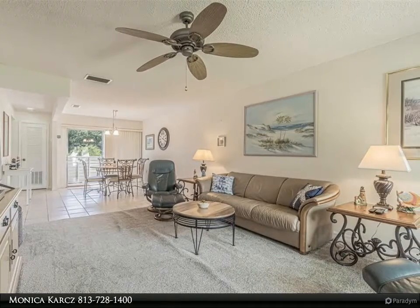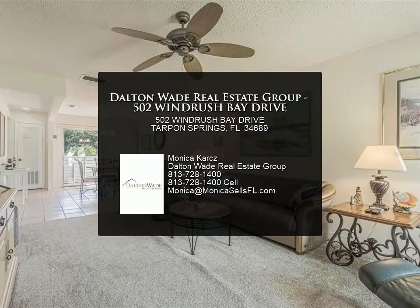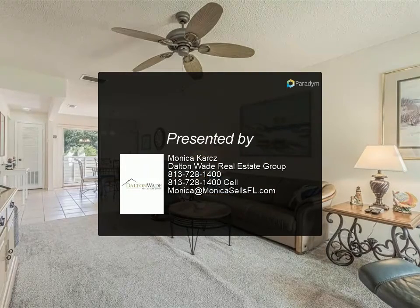Great find — schedule a showing today or view the Matterport link at my.matterport.com.